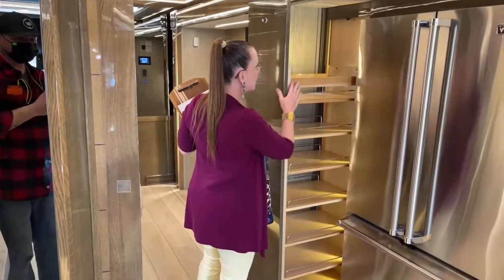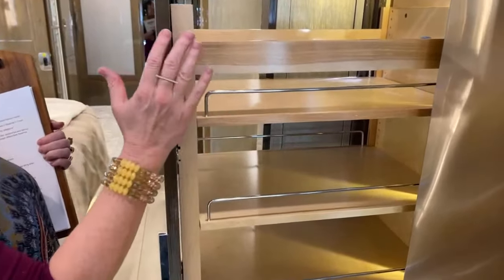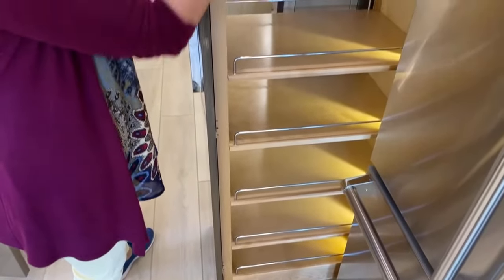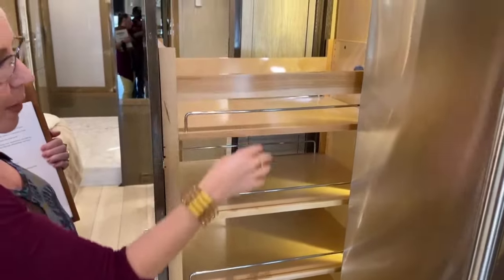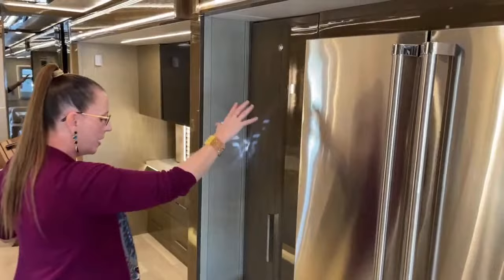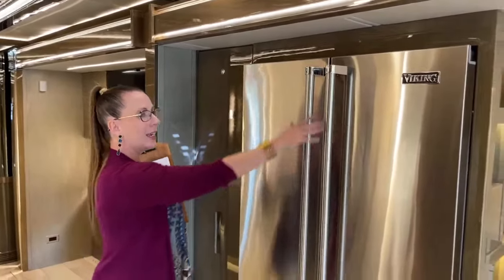This is a Rev-A-Shelf feature, and you'll notice we have these throughout the coach. Rev-A-Shelf is an amazing manufacturer — they do a lot of very high-end residential home outfitting. These are adjustable shelves with a nice maple finish and a bar, so you can store olive oil, champagne, soup, whatever you might need. They're on a lovely soft-close door with a little lock on top — a lot of storage capacity there.